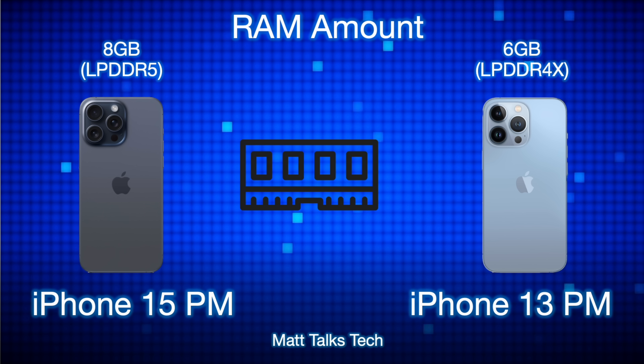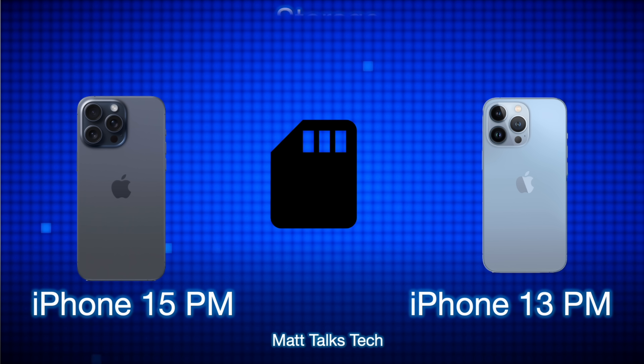For RAM, things have also changed. The iPhone 15 Pro Max has 8GB of LPDDR5 RAM, whereas the iPhone 13 Pro Max has 6GB of the slower LPDDR4X RAM. There is definitely a difference there — you should be able to keep more apps open simultaneously on the 15 Pro Max.